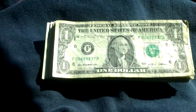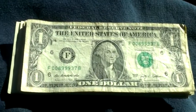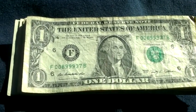Alright guys, sorry about the glare and everything on my truck. I just went through another $300 in $1s. I'll show you what I found.